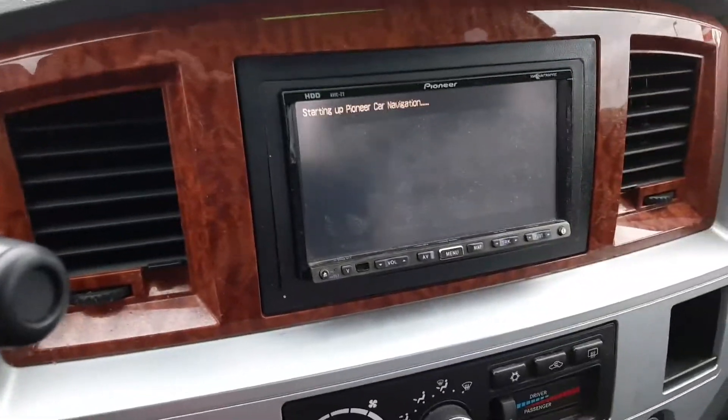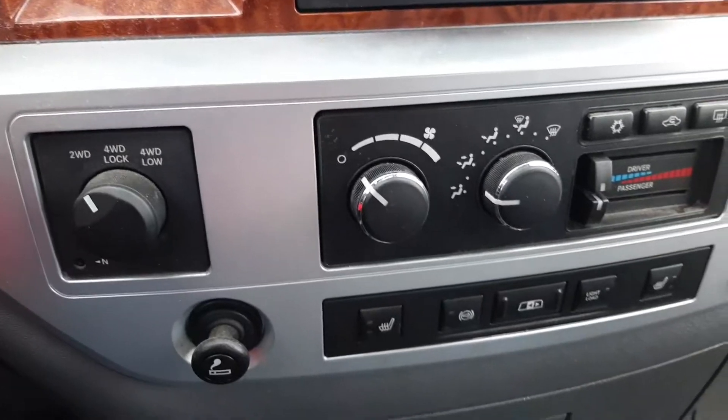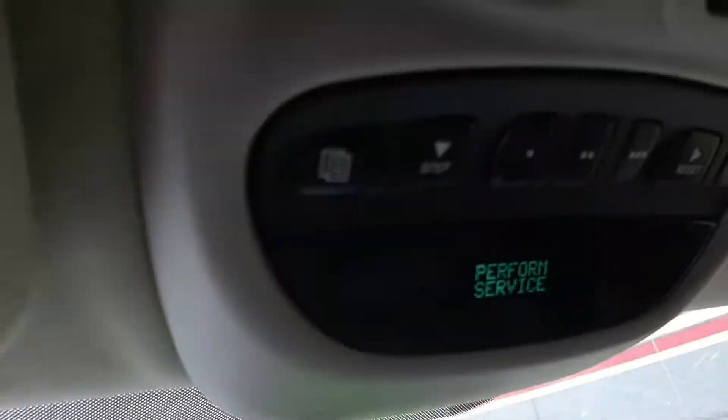It does have a different Pioneer headset on it, heated seats, four-wheel drive right there, power outlet. It is a double cab, sunroof. It does have the home link.